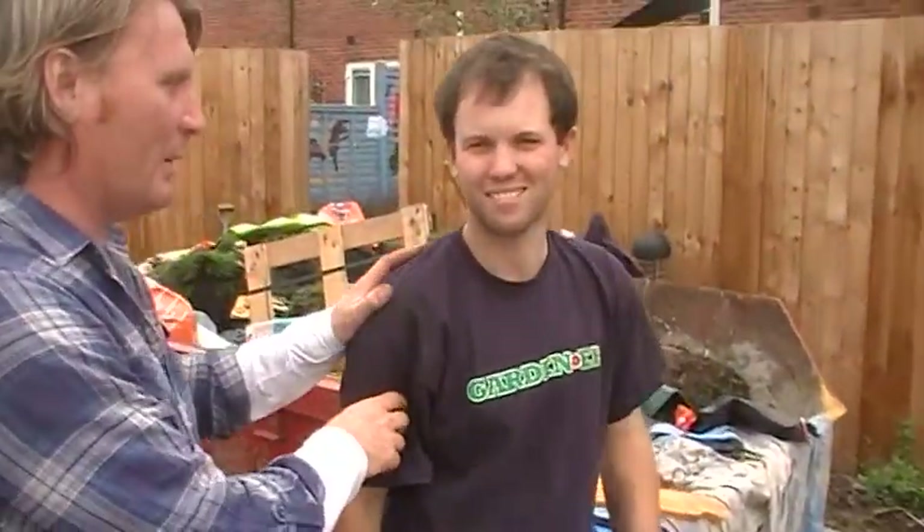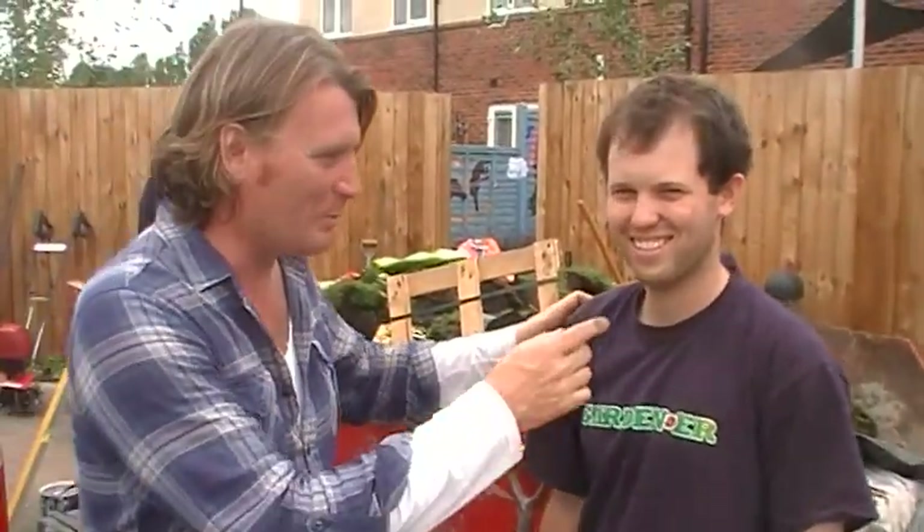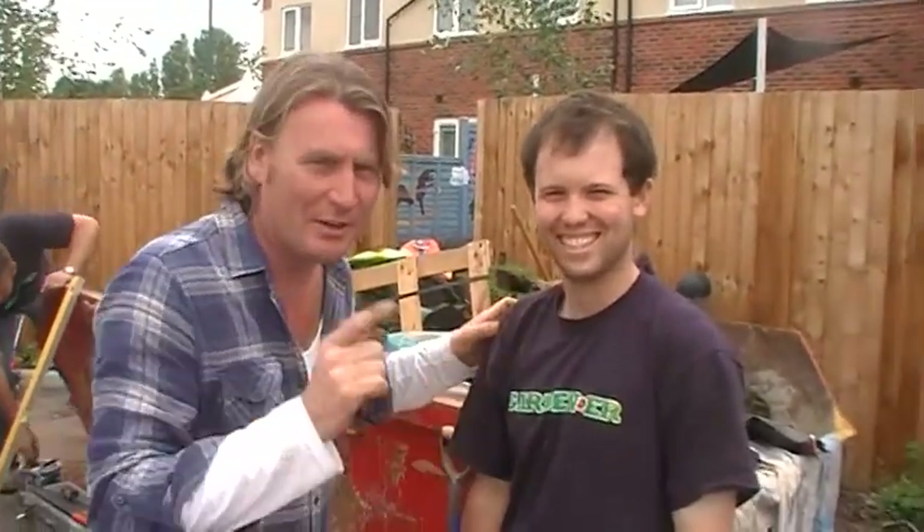And this cheeky monkey, Will, he's always doing a load of rubbish. I bet you can't tell. Give him a smile. Those are, in fact, false teeth at the front.